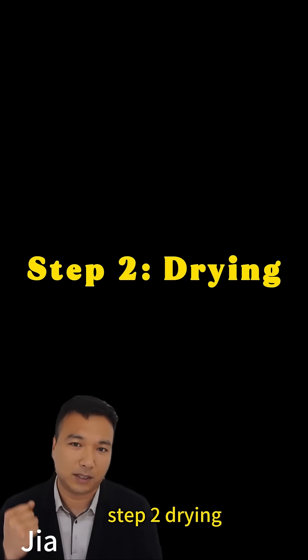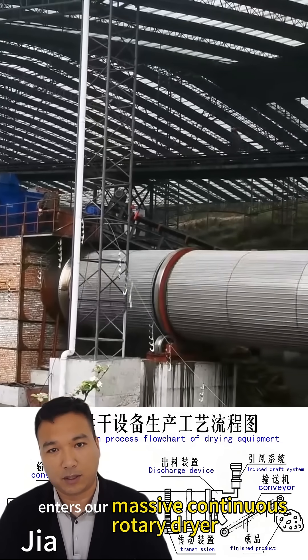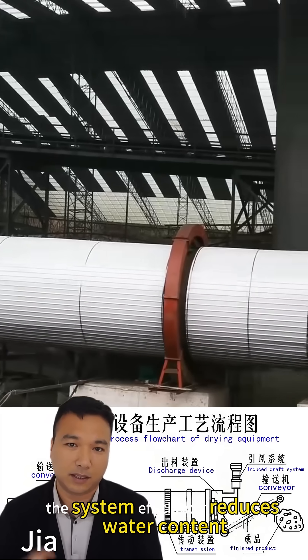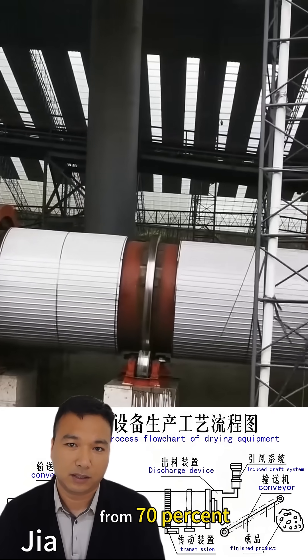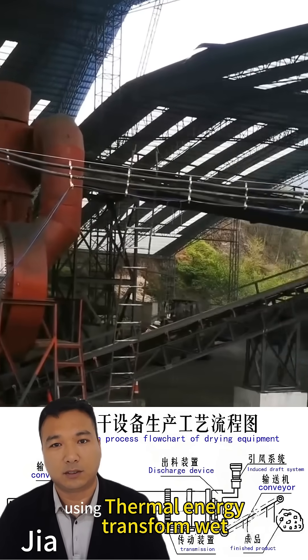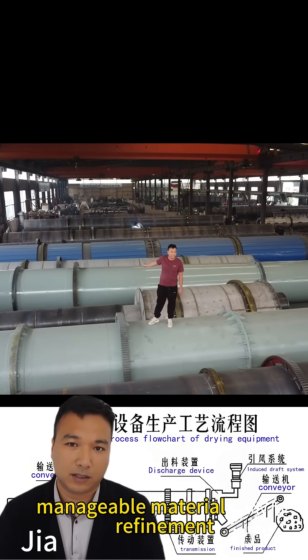Step 2: Drying. Next, the shredded material enters our massive continuous rotary dryer. Here we tackle the biggest challenge: moisture. The system efficiently reduces water content from 70% to under 20%, using thermal energy to transform wet, unstable waste into dry, manageable material ready for refinement.